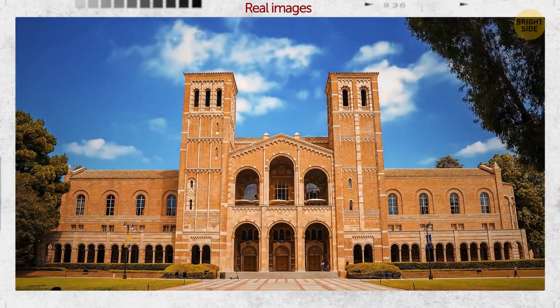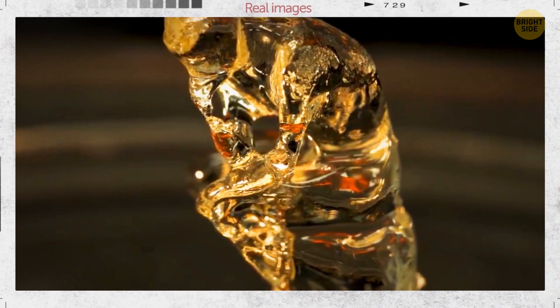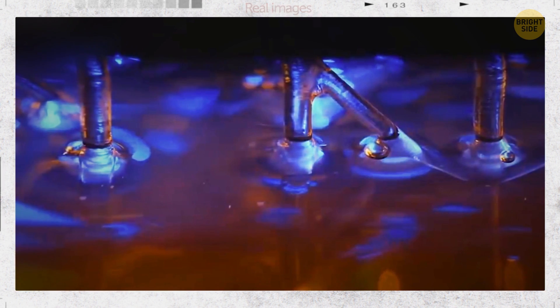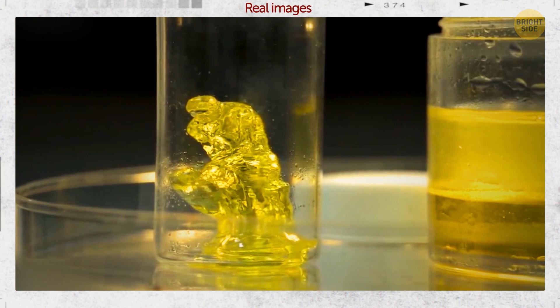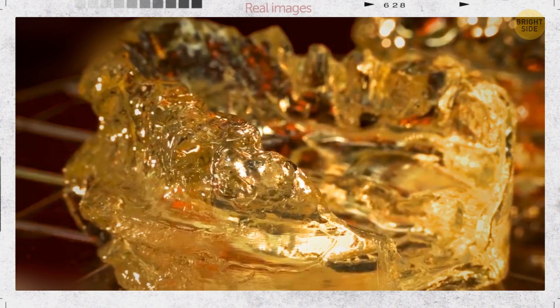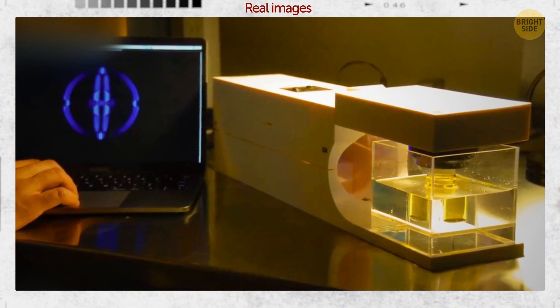Researchers at the University of California, Berkeley discovered how to 3D-print solid objects from liquid and light. They used a gooey amount that transformed into a harder matter when exposed to a certain amount of light. The scientists use light beams to sculpt figures within the liquid. It's easier to print bendable items with this technique, and the objects printed this way turned out smoother than those made with traditional methods.